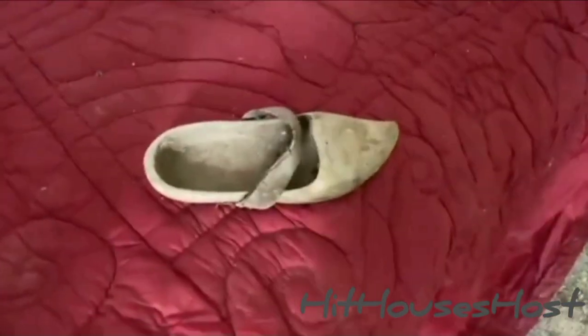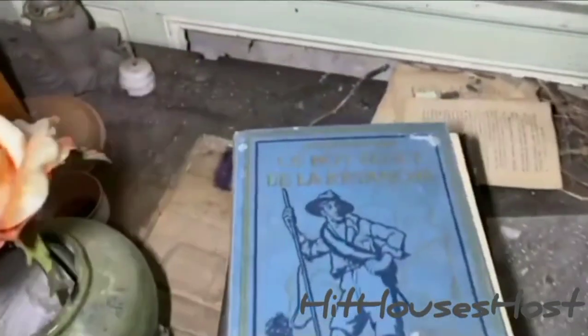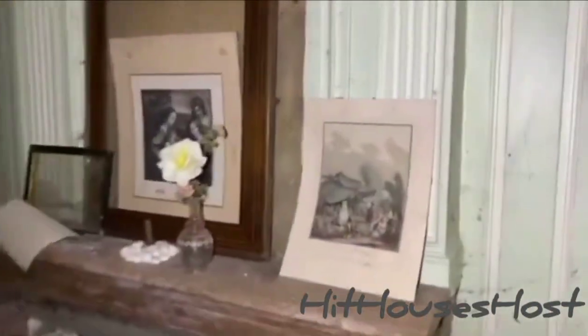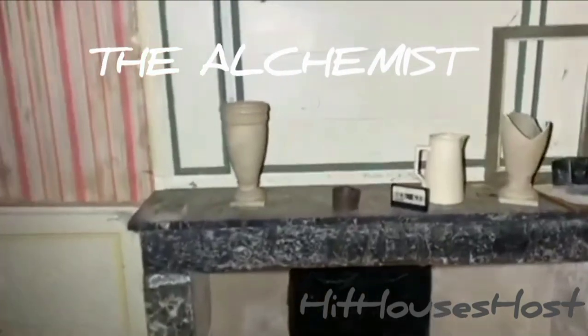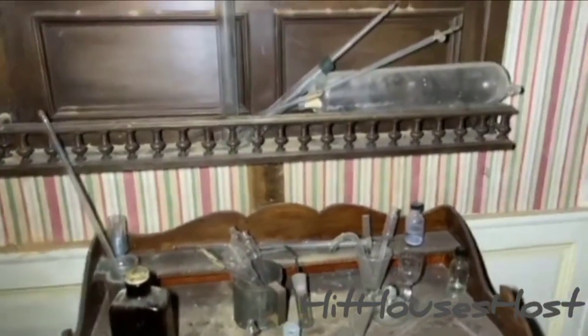Look at that. This book must be written in French. Some paintings and photos. I can see for sure this house has got a nickname — The Alchemist. You can see the test tubes and other chemistry instruments in here.